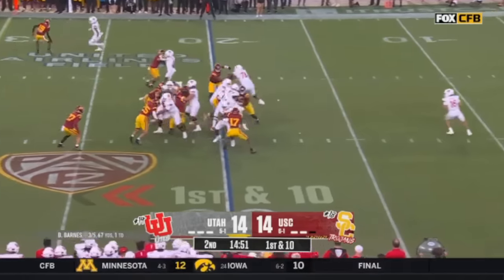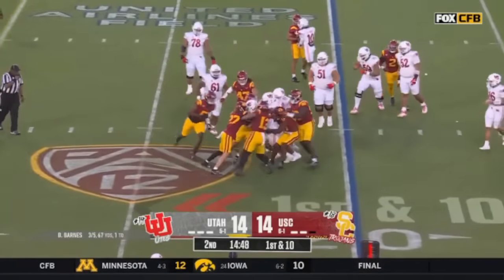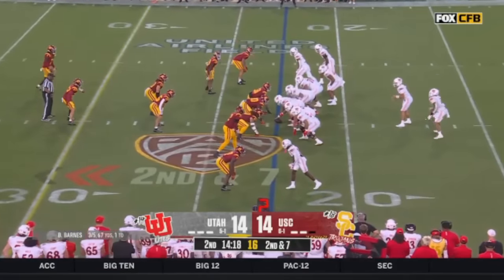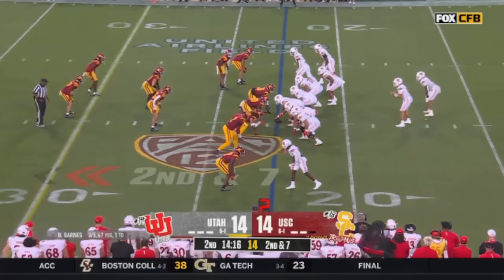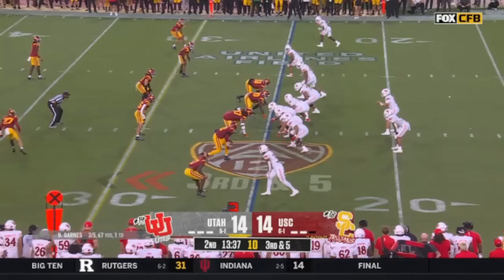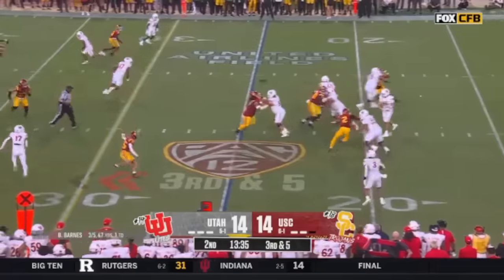First time for the second quarter for Utah. Jaquinden Jackson for a couple of yards. I asked him if he had any advice for Barnes tonight. He said, 'Go be a Trojan killer.' How about that? Can they run at third and five? It's a throw — it's down the middle.